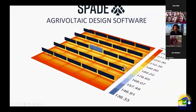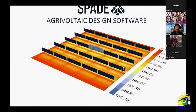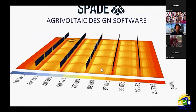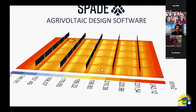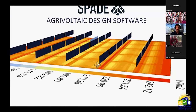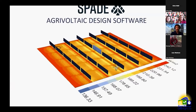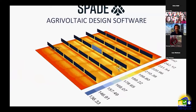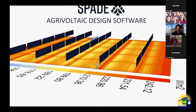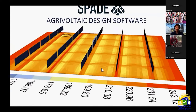From this research we realized that developers need a tool to help farmers decide what can grow underneath the panels. Using the SPADE agrivoltaic design software, we were able to model the irradiance underneath the panels and show what crops could have likely success. We're also working with NREL and CSU to determine other factors like water evaporation.